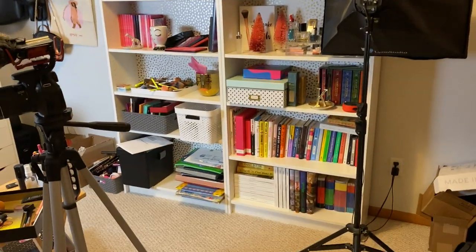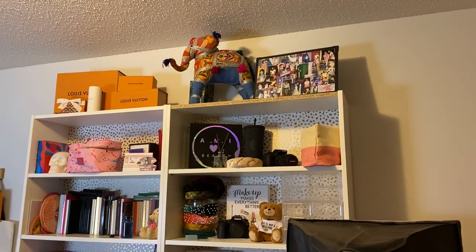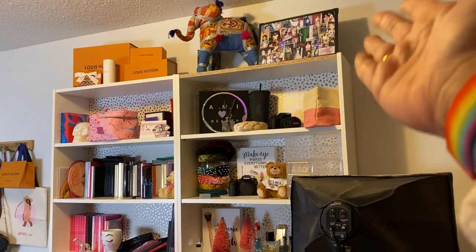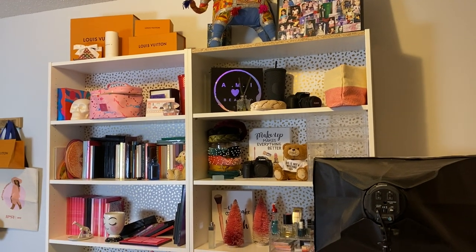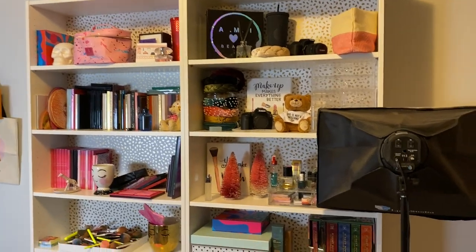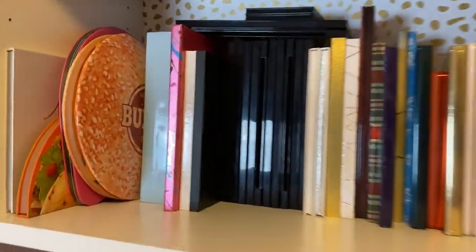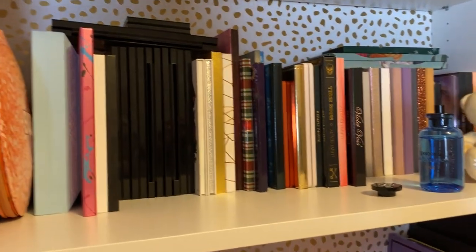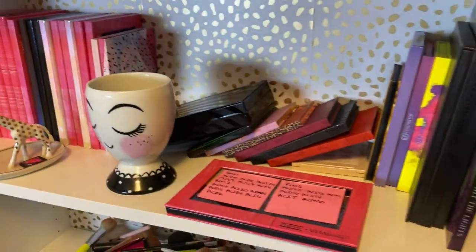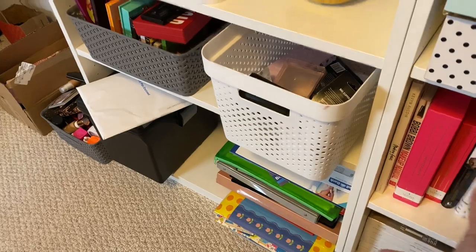You've seen these two giant bookshelves in the background of my videos. Up top I have some Louis Vuitton boxes, an elephant we got as a Christmas gift from a family friend, and a collage picture my mom made for my 25th birthday. Just some trinkets — none of this is organized. I have a majority of my favorite eyeshadow palettes on this shelf, and here's another work in progress: my single shadows that need to get decluttered, eyeshadow brushes I need to clean, and some donate piles.